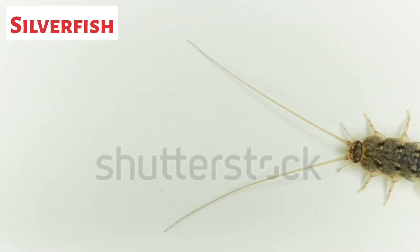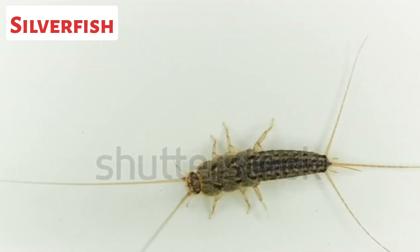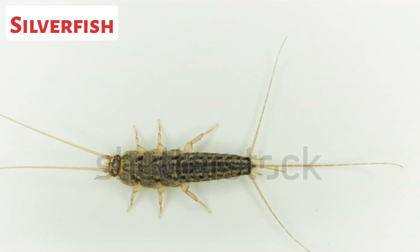This is a silverfish. Silverfish are small, wingless insects. They are known for their silvery-gray, elongated bodies and their characteristic wiggling movement, which resembles that of a fish.